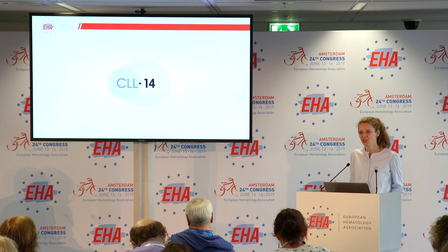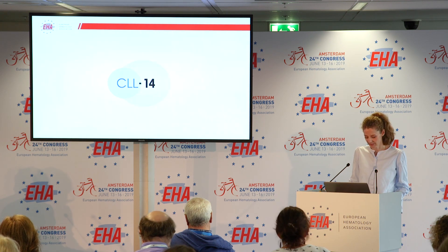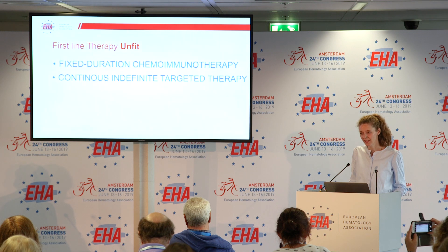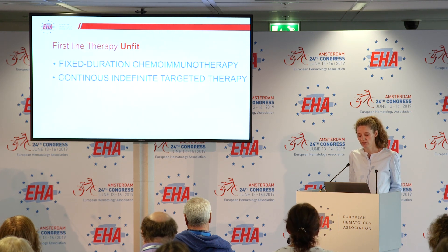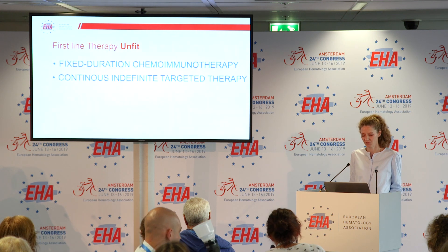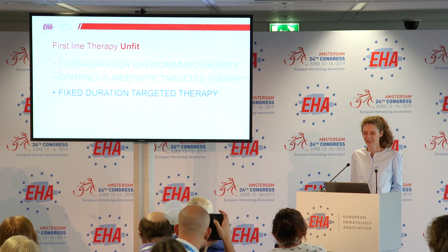Such unfit patients, as we loosely call them, would require less toxic regimens. Looking at the current standard of care for these patients, it is either fixed-duration chemoimmunotherapy or, more recently, continuous indefinite targeted therapy. That was the reason why we decided to develop a new treatment regimen that is a fixed-duration targeted therapy.